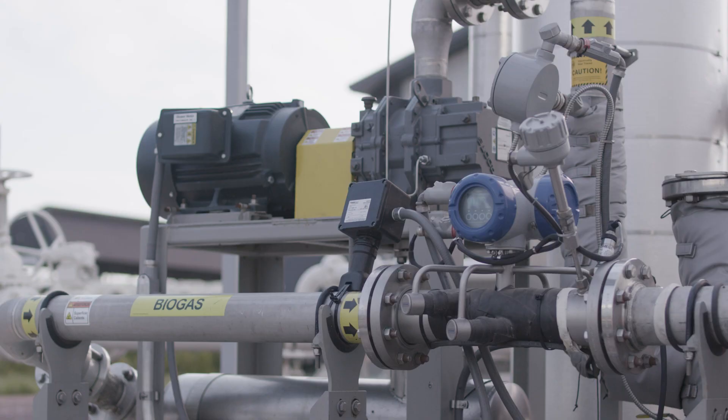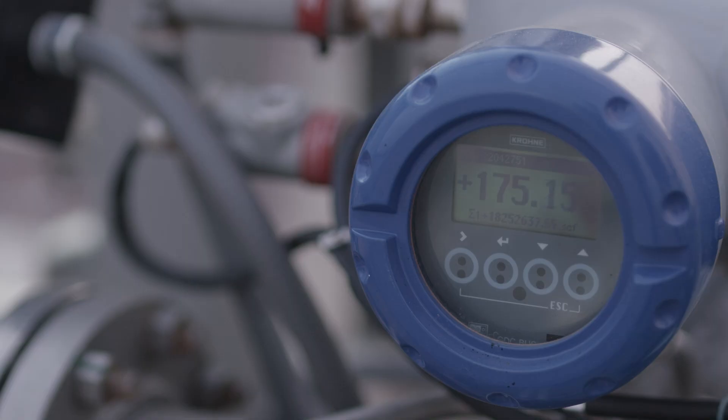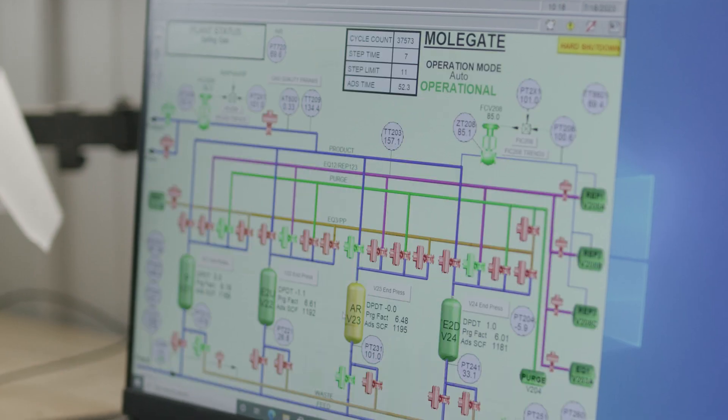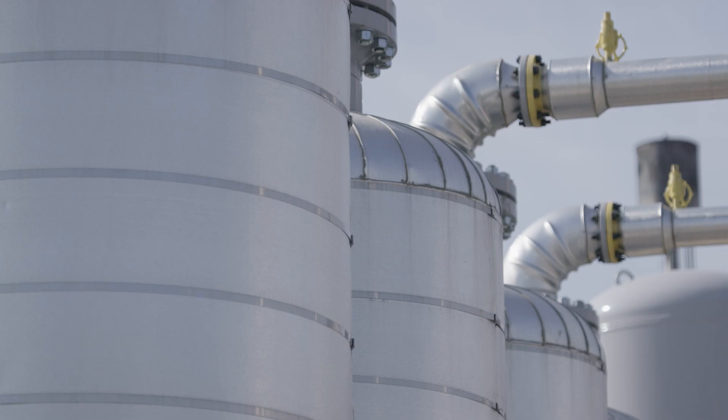The gas that's generated is methane and CO2. We dewater it, taking a little bit of the moisture out of that gas just before we put it into a pipeline and send it to an upgrade site. That's where we separate the carbon dioxide and hydrogen sulfide from the methane and get it up to pipeline quality specs.